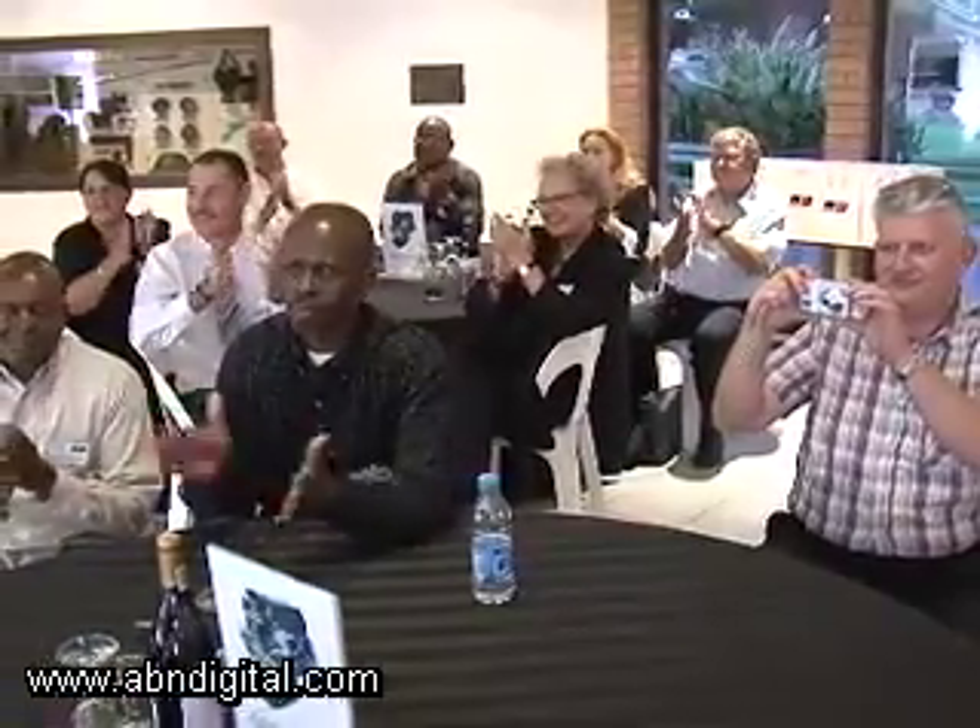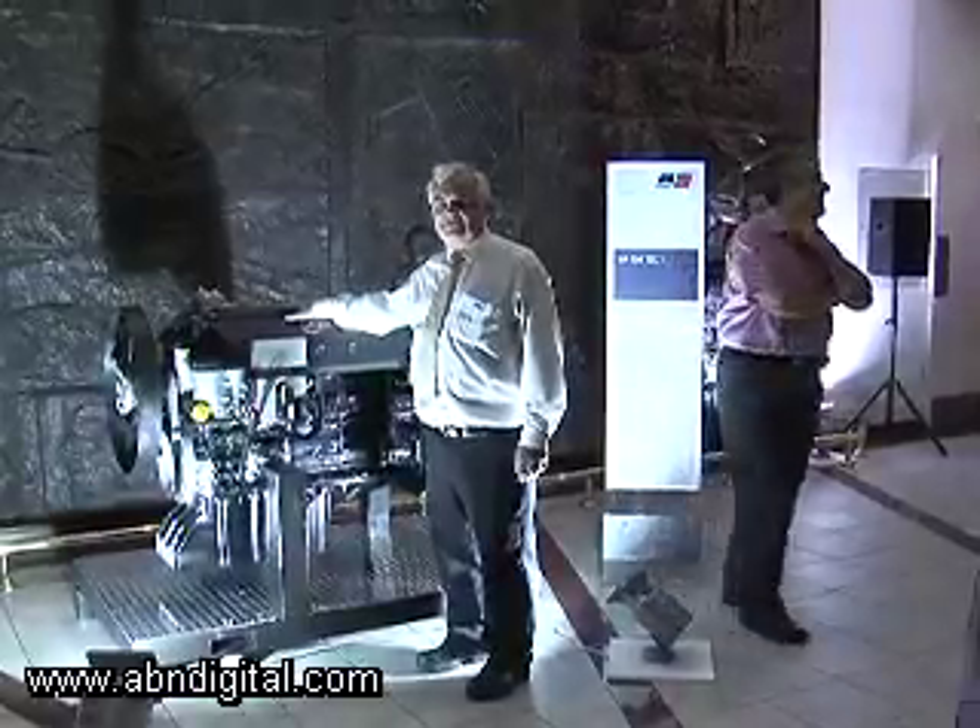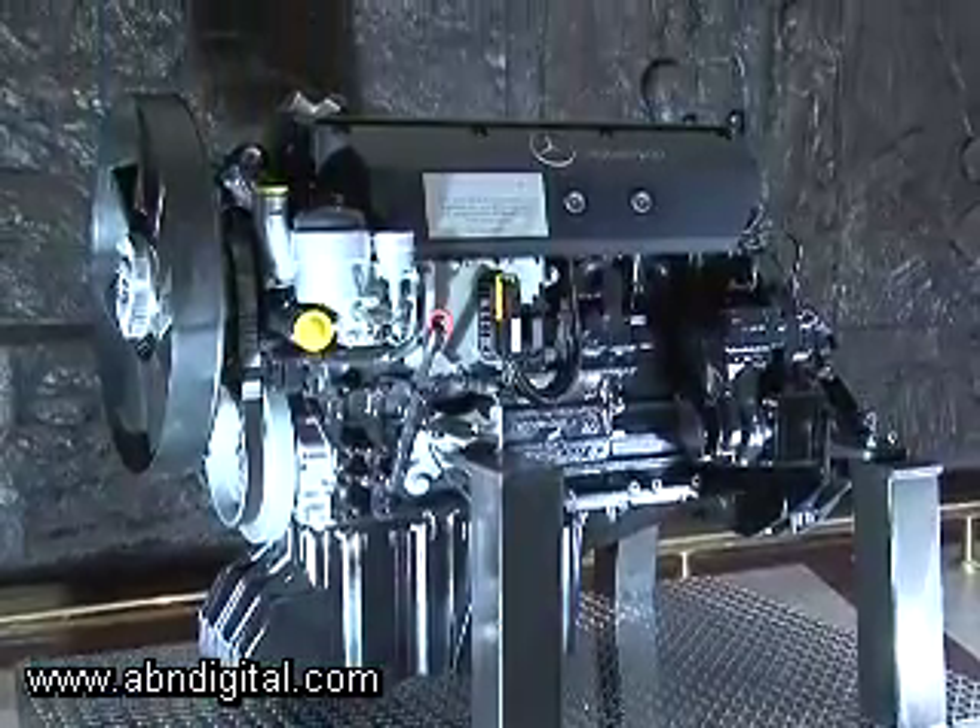We have received our 1,000th engine from MTU, going into vehicles that we have delivered to customers and for spare parts provided to maintain the vehicles. Being a huge milestone for a product of this nature, the engine itself is a six-cylinder engine and it's a derivative of a Mercedes-Benz engine produced by their factory in Germany. We modify this engine and it has an output of about 150 kilowatts.